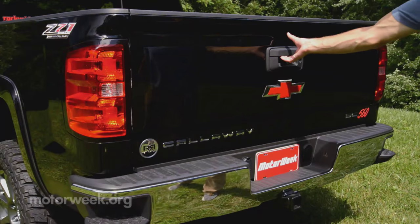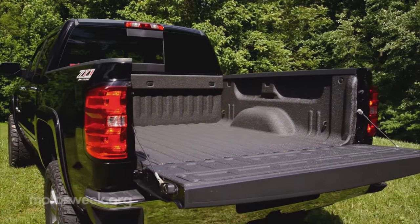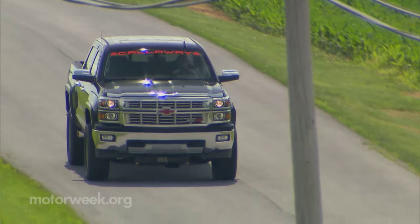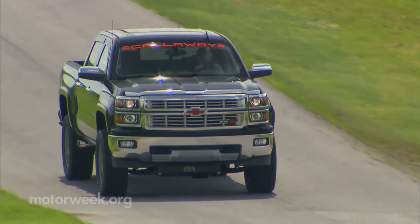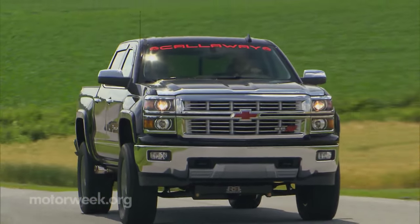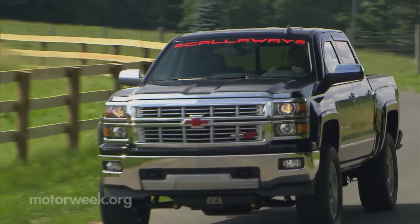You also get a spray-in liner for the bed, but with the tailgate this far off the ground, loading will take some muscle. Despite the sky-high stance, this Silverado is actually remarkably benign to drive in traffic, and not that unlike a stock Silverado until the road opens up and you get on it.